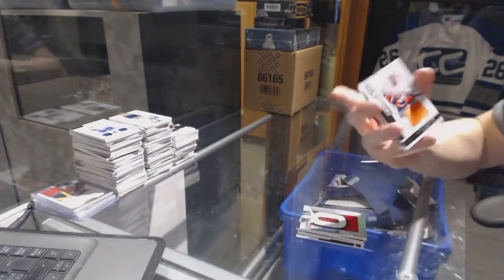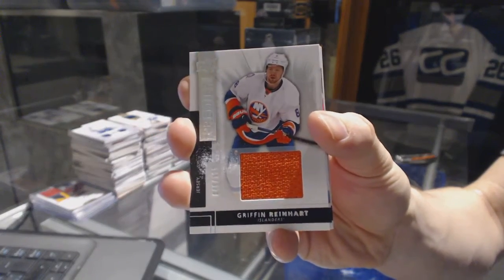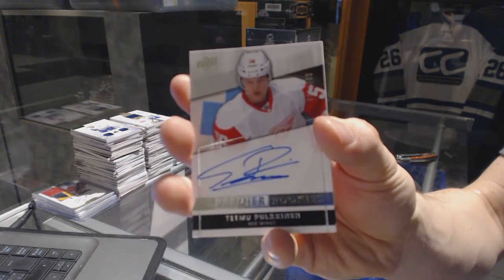We've got a base jersey, number 125, for the New York Islanders — Griffin Reinhart. And a rookie autograph, number 299, for the Detroit Red Wings — Timo Polkinen.